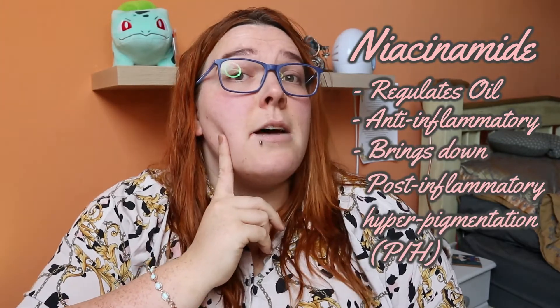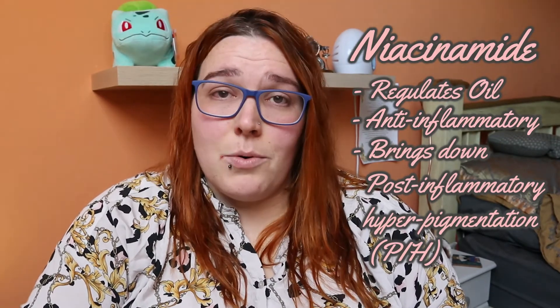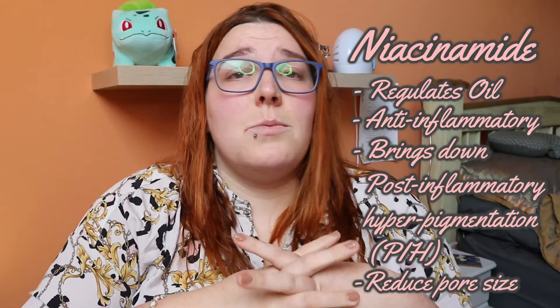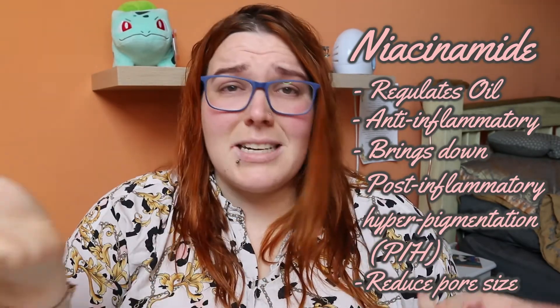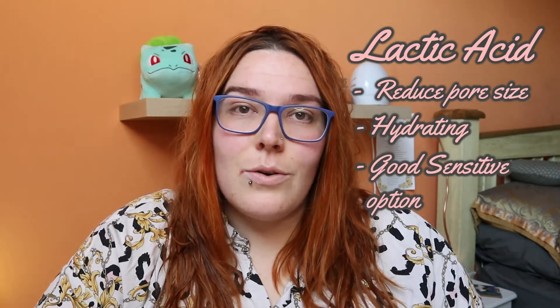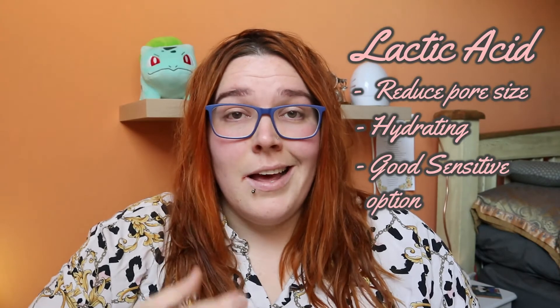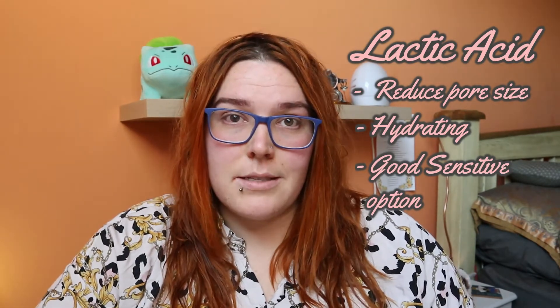The next ingredient is niacinamide. Niacinamide regulates oil, is anti-inflammatory, and actually helps with the red post-inflammatory pigmentation you see on the skin. It also shrinks the pores. Some products will claim to close pores — I always say you can't close a pore, it's a hole that's meant to be there, we can only reduce the size of it. The next ingredient is lactic acid. It is a super hydrating exfoliator that helps shrink the size of pores, and it's really great for sensitive skin as it causes the least amount of reactivity. It helps increase water retention and is brilliant at keeping the skin barrier intact.